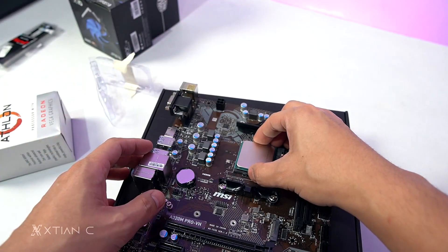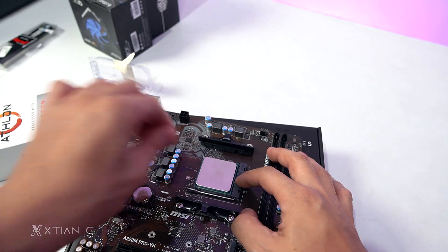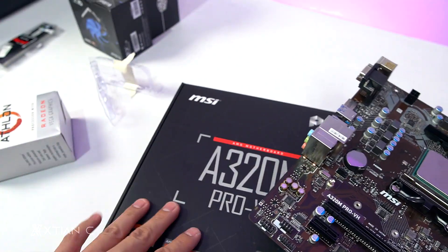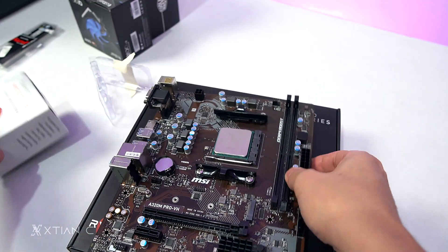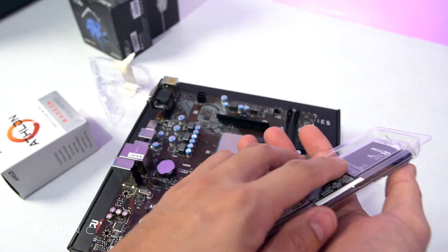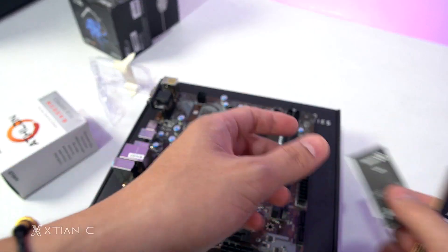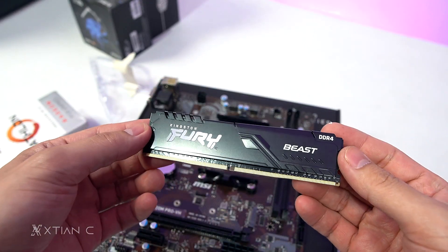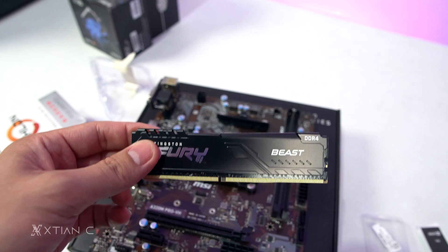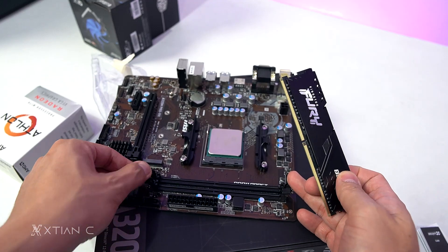I won't go through a full step-by-step build guide since I have many videos covering that already — watch those if you need guidance. The MSI A320 motherboard is around 2,800 pesos. If prices were normal, you could opt for a 3200G or 2200G processor instead. For RAM, I chose the Kingston Fury 8GB at 3200MHz frequency — we'll check if that's supported or if we need to lower the frequency.